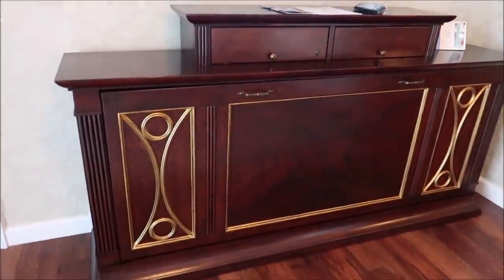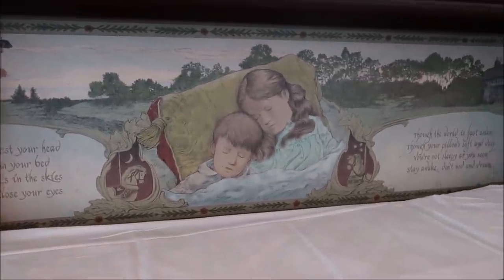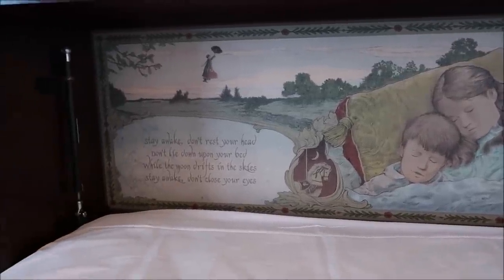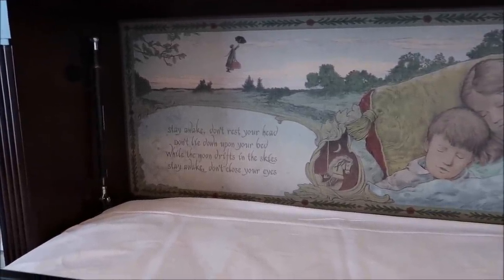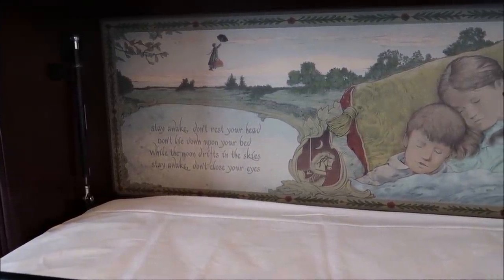Now we've got to see what's underneath the TV here — Mary Poppins! "Stay awake, don't rest your head, don't lie down upon your bed, while the moon drifts in the skies. Stay awake, don't close your eyes." Having those two beds right there is cool enough, and I'm shocked at how many people can actually comfortably sleep here. And we're not even talking about the closet size, because those are bedrooms on their own.